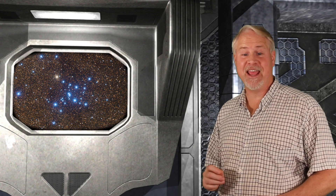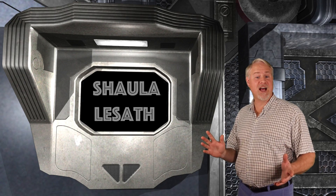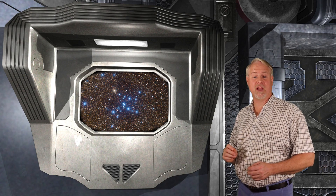Messier 7 is a fantastic naked-eye open cluster just off the stinger of the Scorpion. This feature of the Scorpion is highlighted by the bright first-magnitude star Shaula and the pointer of the stinger, Lesath. In a dark sky, it's easy to see this bright clump of stars in the Milky Way, and with binoculars you can make out individual stars.